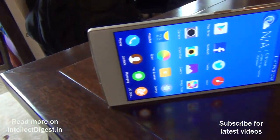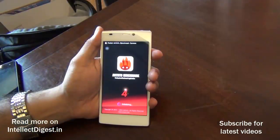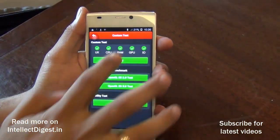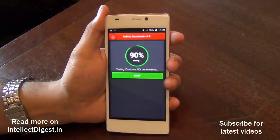Hey guys, what's up! I am Rohit Kurana, your host on Intellect Digest. In this video we give you the benchmark scores for the Gionee eLife S5.5. It has been launched today and we are at the launch event, where we ran benchmarks on Antutu as well as Nenamark 2.